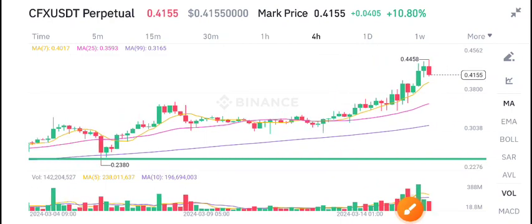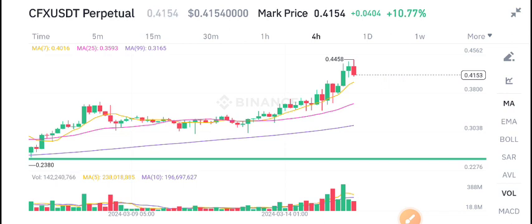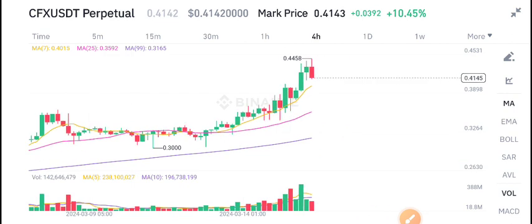Hello everybody, welcome to another latest update on CFX coin. Before starting this video, make sure to subscribe to the channel. Also join my Telegram group — the link is available in the video description — if you're looking for a free signal group and want to trade with me.